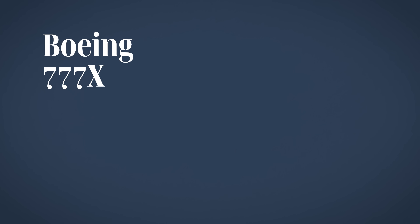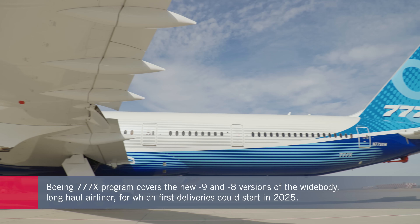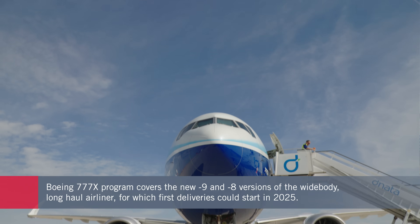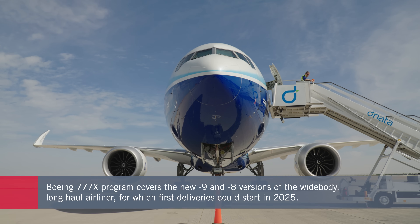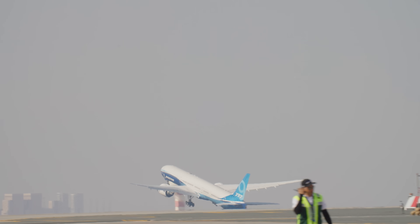Boeing's new 777-9 is set to be the flagship of its wide-body airliner portfolio when it completes type certification. The manufacturer is aiming for first deliveries in 2025 and has a lot of work to do to bring it to market as part of the 777X program, which also includes plans for a Dash 8 model.